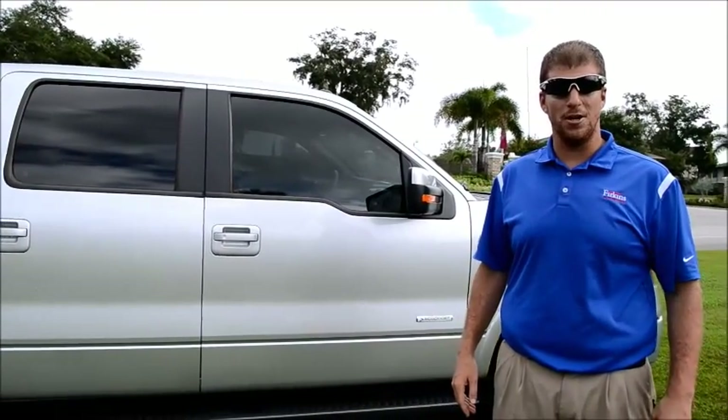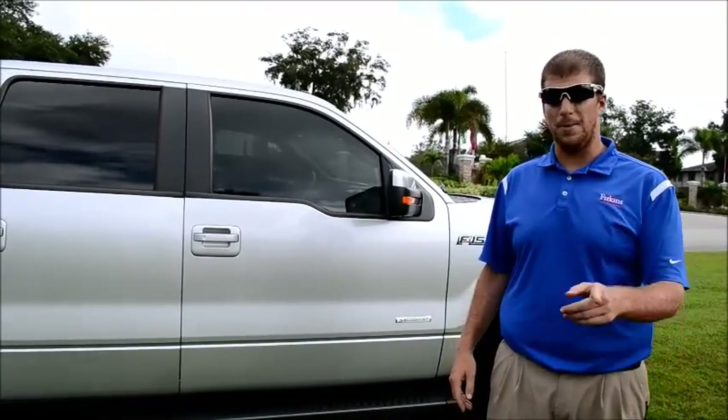Hi folks. Welcome to Brains in Florida. My name is Mark. I work over here at the Perkins Auto Group. So when you come in, make sure you ask for Mark Cassell.